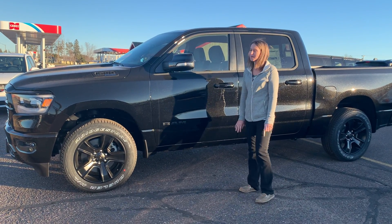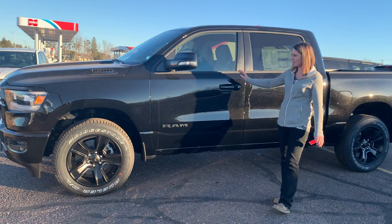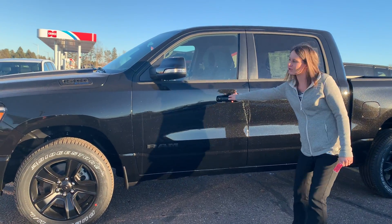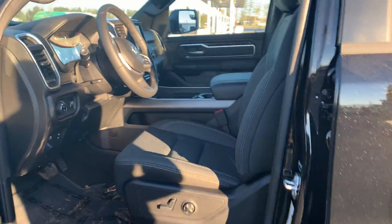Hey, Ashley here at Swat Graver. I am standing next to this 2021 Ram 1500. It is a black crystal exterior — it's not that pretty glittery — but quick peek of the inside.